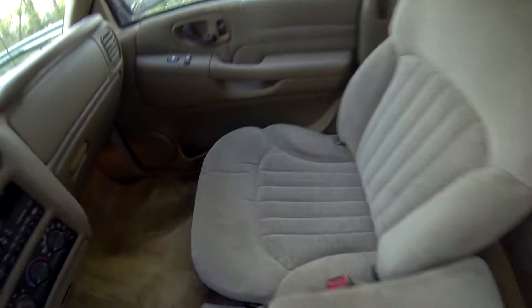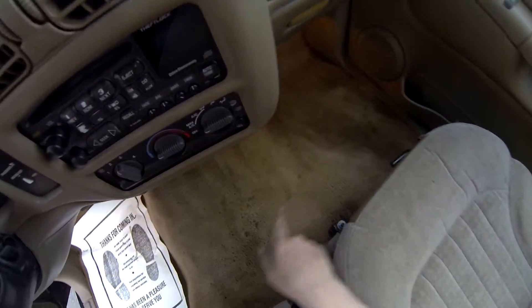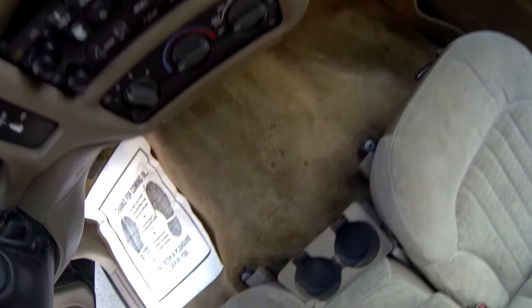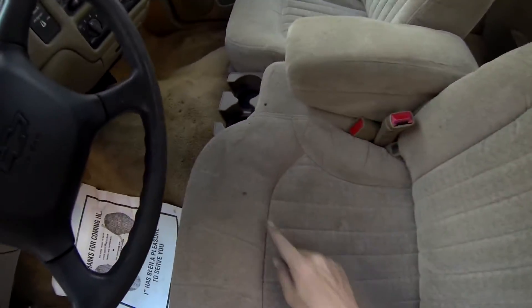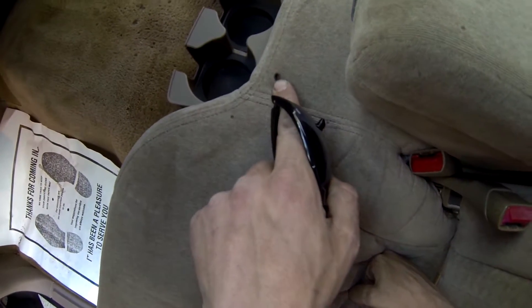Now on the front, the passenger seat has a little burn hole right here, as well as the carpet down here — several little burn holes from cigarettes. Also the driver's seat as well has some minor burn marks. You can see another one right here.